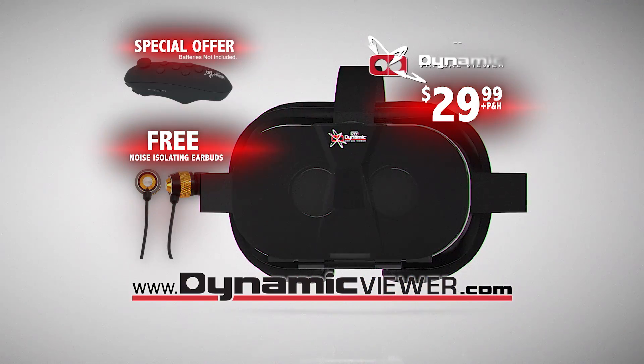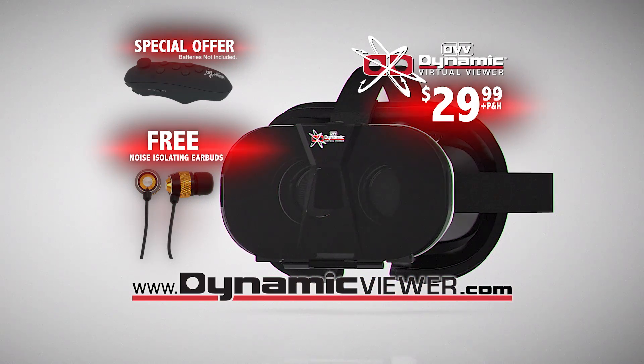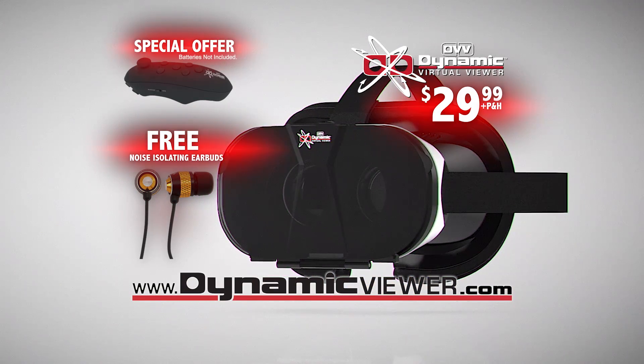Batteries not included. Call or go online to DynamicViewer.com now. That's D-Y-N-A-M-I-C Viewer dot com. Order now.